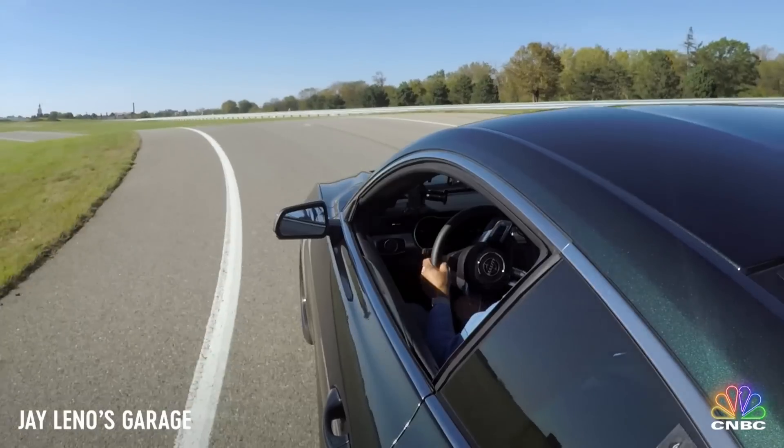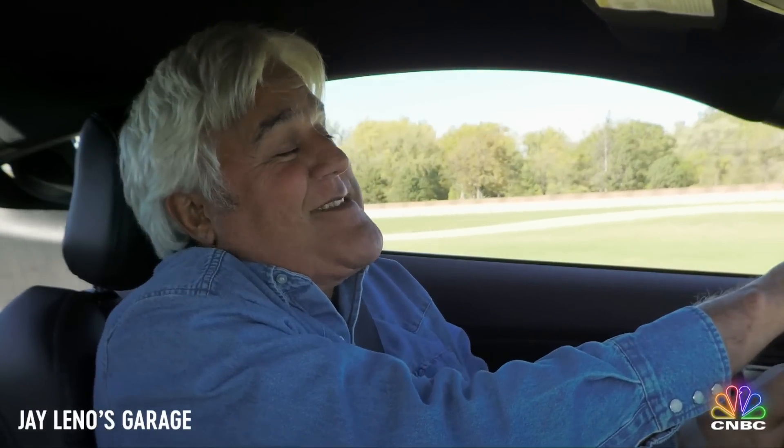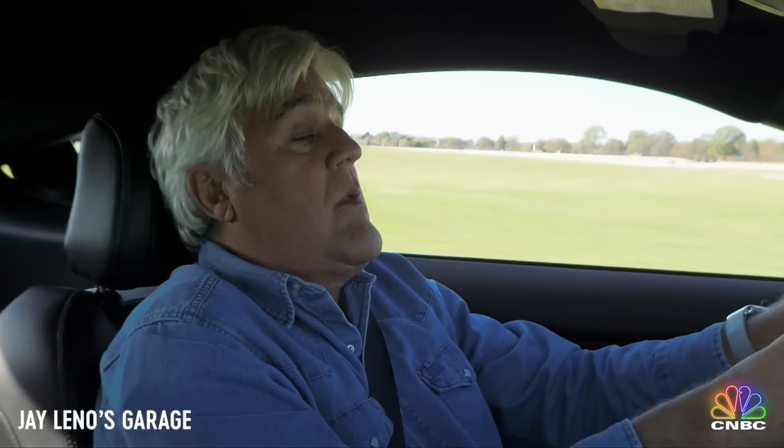I have to admit, it makes me smile. When you get behind the wheel of this, you feel like Steve McQueen. It's really fascinating. And that's really what you're looking for, right? When you get behind the wheel of a Bullitt, you want to feel like you're part of the movie. You can imagine yourself driving around the streets of San Francisco.